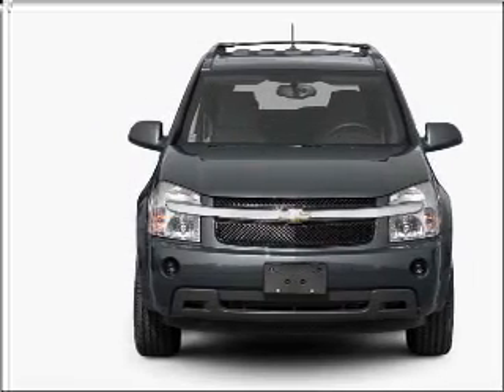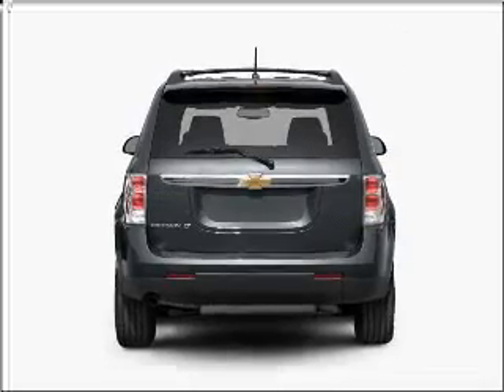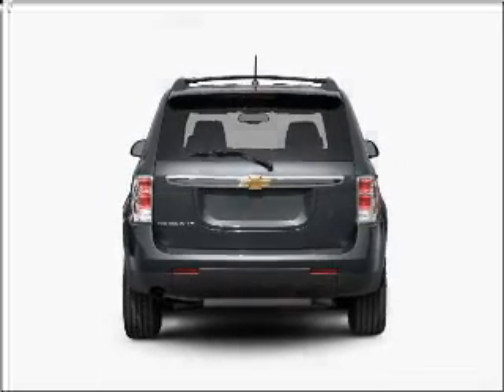With a solid 6-cylinder engine connected to a smooth shifting 5-speed automatic transmission. Brake safely with the anti-lock braking system.